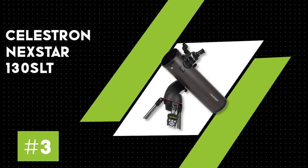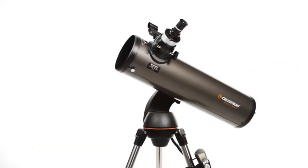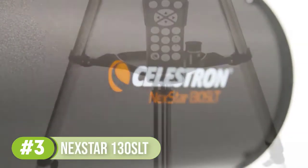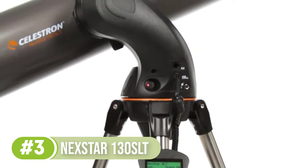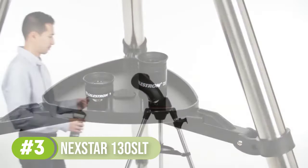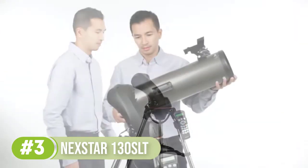Number 3: Celestron Nexstar 130 SLT. The Nexstar 130 SLT is a significantly more affordable variant, costing $350 to $500, than the Nexstar 6SE, being the entry-level Nexstar product line, without compromising too much in terms of power, although the 130mm lens does mean that it's a fair bit weaker.